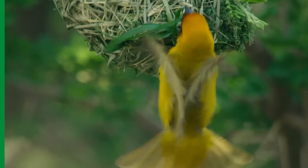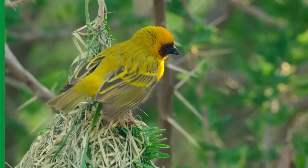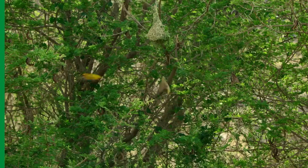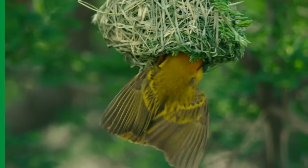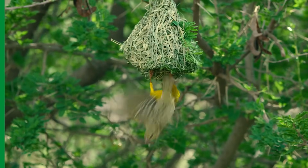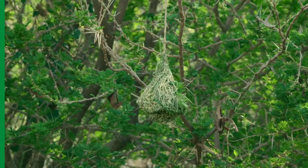Hoping to attract a mate with his talents, he signals to a female that his work is ready to inspect. If she approves, in a few weeks' time, they will be raising a new generation of weavers who, like their parents, will decorate wadis with their flash of colourful feathers and beautifully crafted nests.